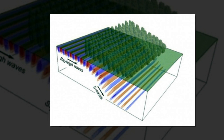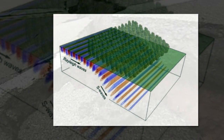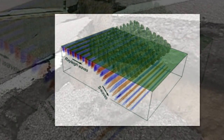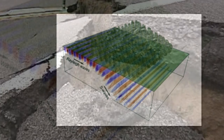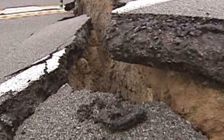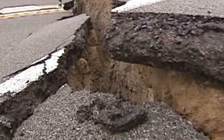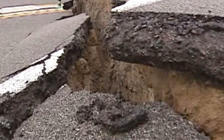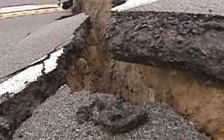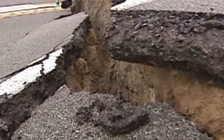Meta-edges can only deal effectively with waves coming from two directions, but the researchers are hopeful they can find solutions to this. There are also other potential applications for meta-edges — for example, using them to mask other kinds of vibrational waves that can impact buildings. 'Another thing we care about is the vibration coming from railway lines,' said Professor Craster. 'We could put a metamaterial barrier between the train and the houses so that the waves went down into the earth or somewhere where we can dampen them.'